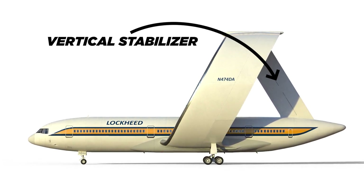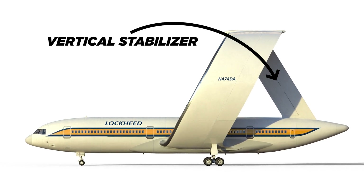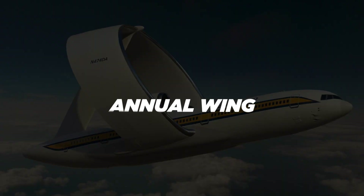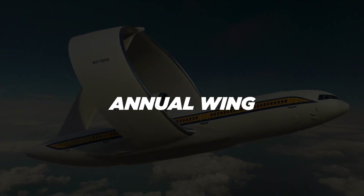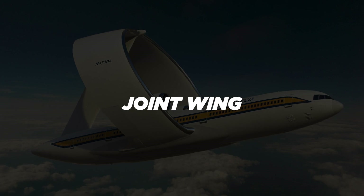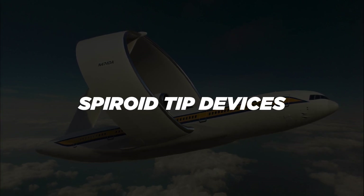The design also includes a vertical stabilizer that replaces the traditional tail of a plane. There are several variations of this design, including the annular wing, also known as the cylindrical or ring-wing, the joined wing, the box wing, and spheroid tip devices.